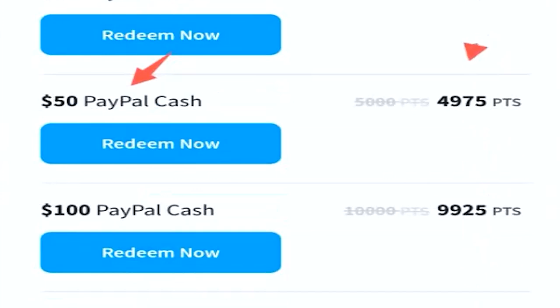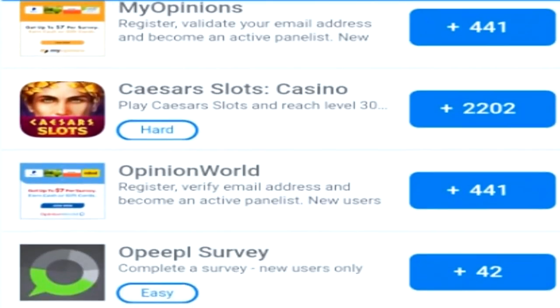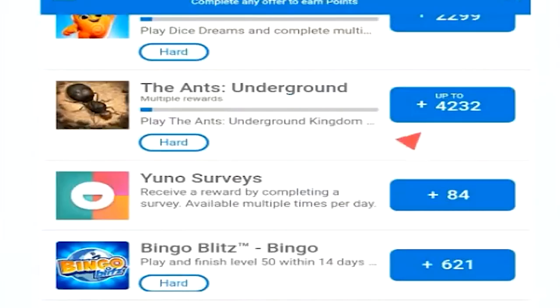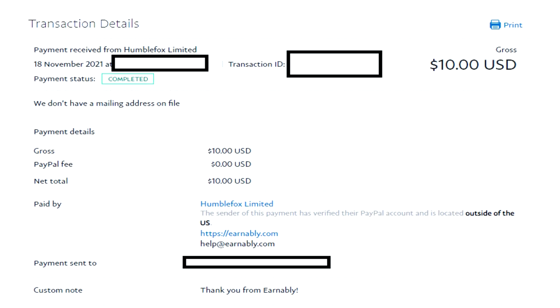Here you can see the AH Studio offer wall and how many points you can earn in my country by completing offers through it. For instance, there's a $40 offer for Ants Underground. Here are all the different survey providers you can go through on Earnably as well. I've personally cashed out Earnably multiple times and received my money every single time instantly. It is such a fantastic platform in my opinion.